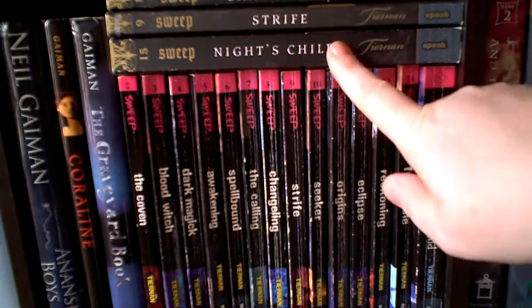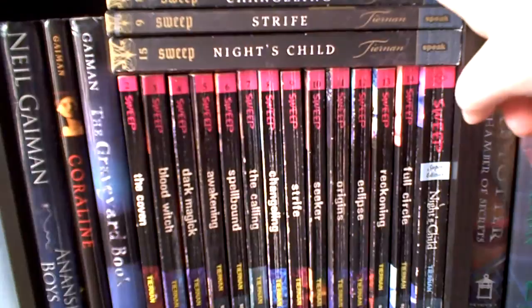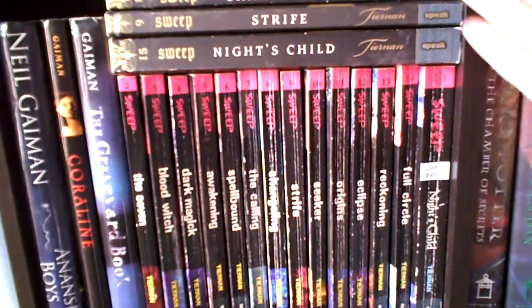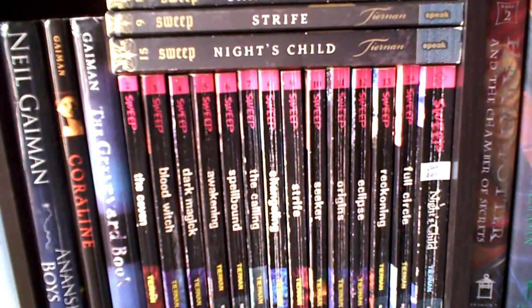So I think I'm going to get the Sweep series in these larger covers. But what do you think — do you like the bigger covers better or the smaller covers? I guess that'll be the question of the day. Personally, I prefer hardback.